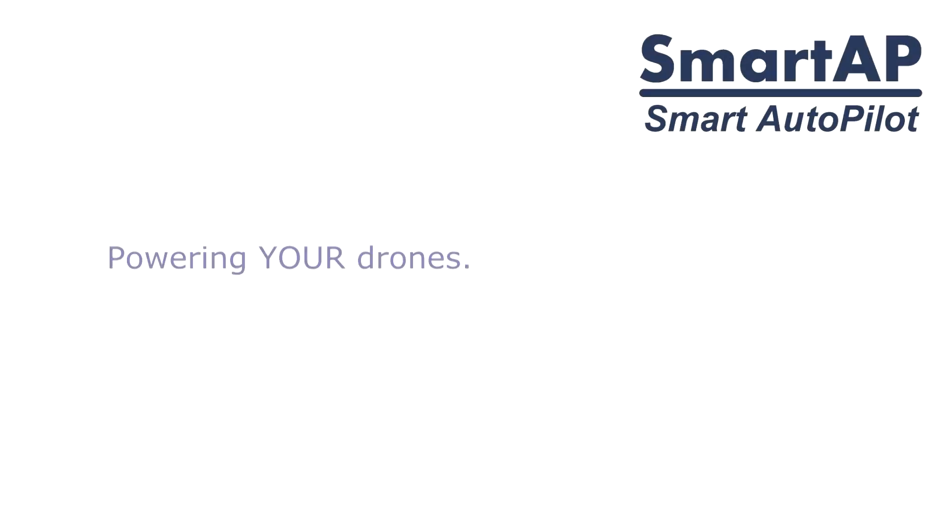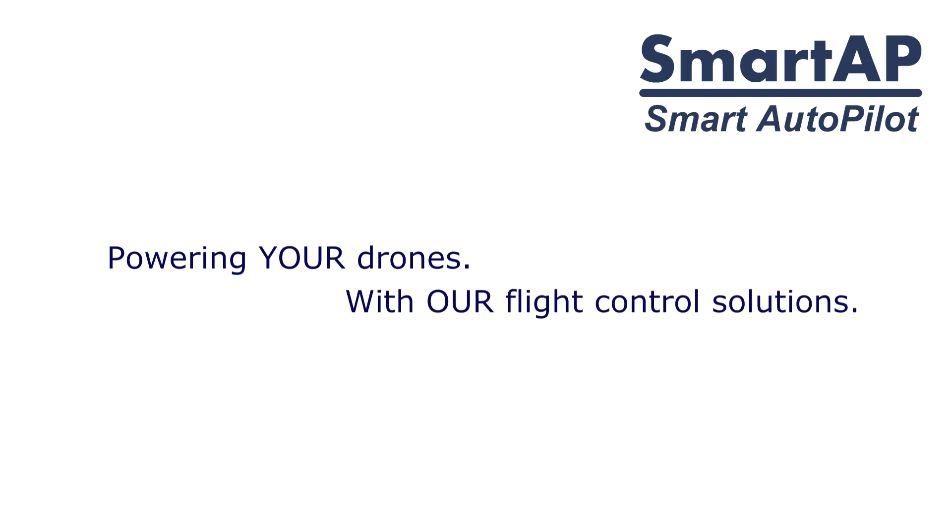Smart AP — powering your drones with our flight control solutions.